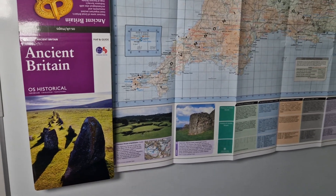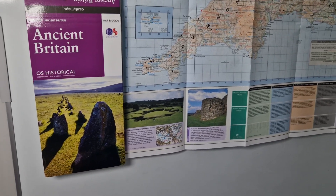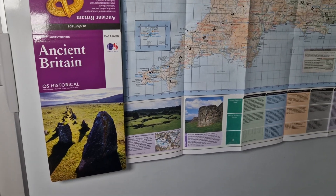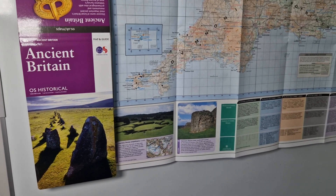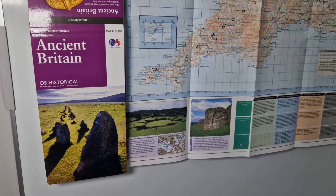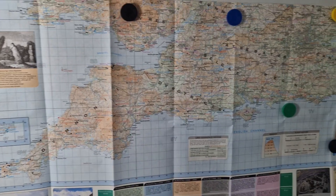Hi everybody and welcome to my series on Ancient Britain, where I get out on the Royal Enfield and travel around mainly Sussex but a little bit further at times. I've got this great map from the Ordnance Survey which talks about the historical sites of Ancient Britain — it's pretty comprehensive.